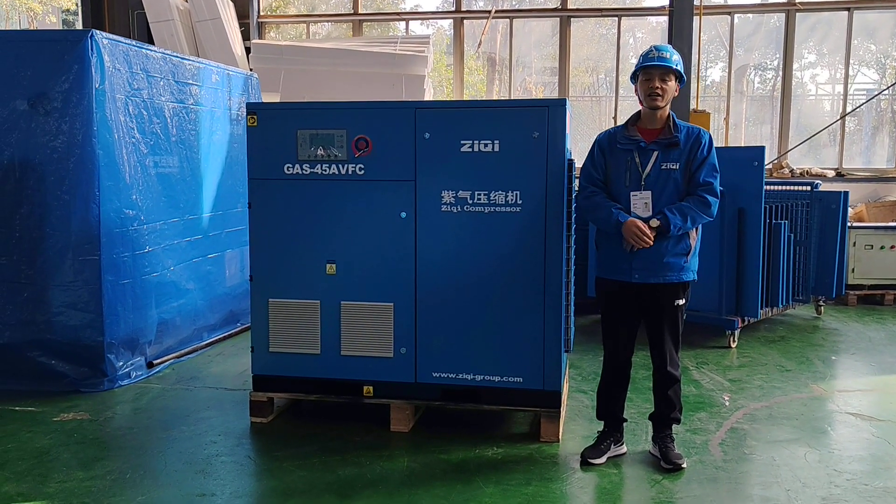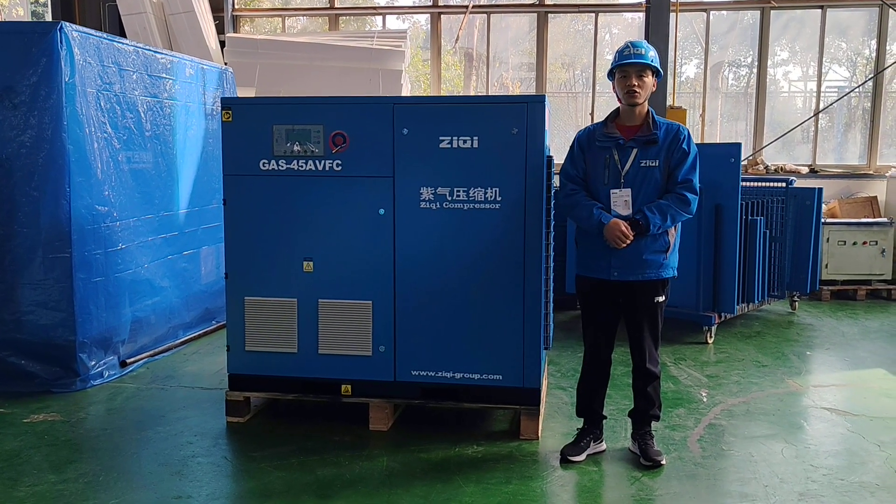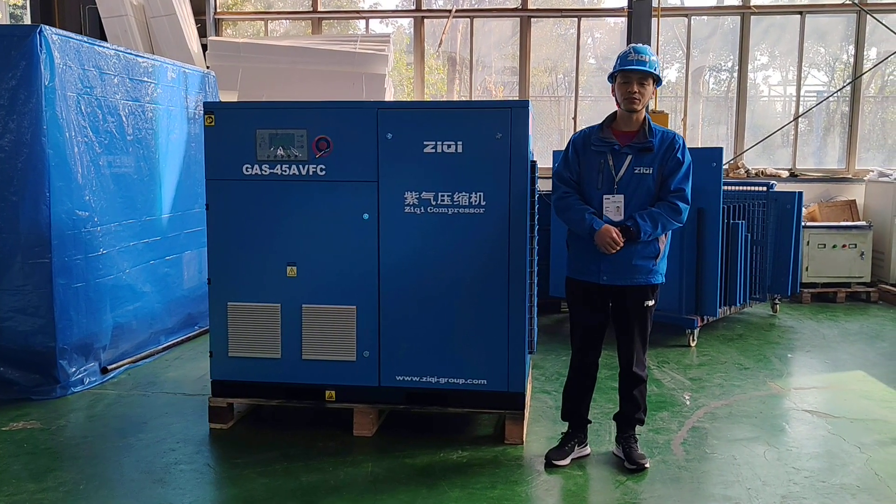Now let us open the air compressor cabinet to show you the inside of the air compressor.